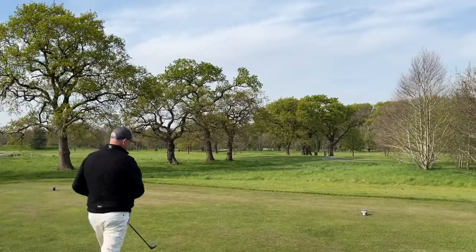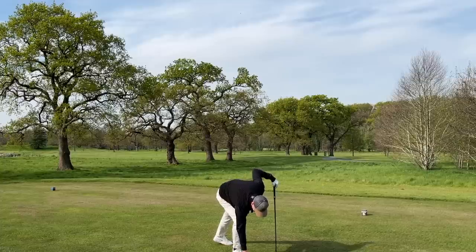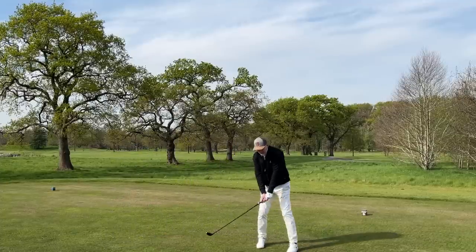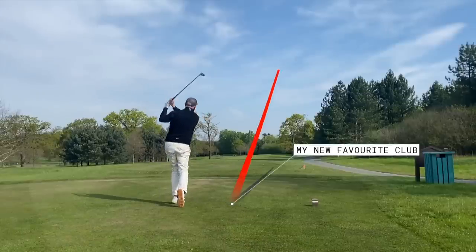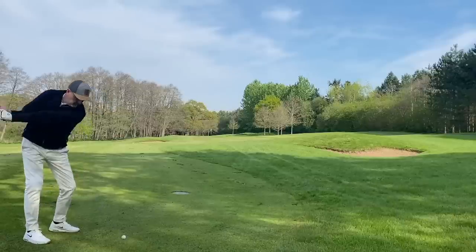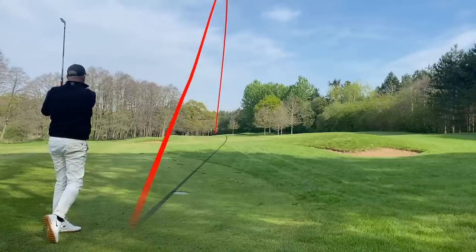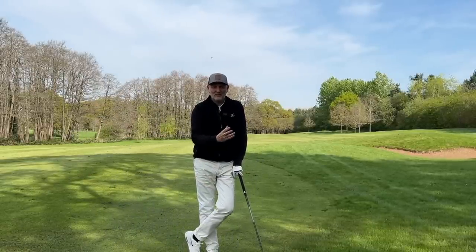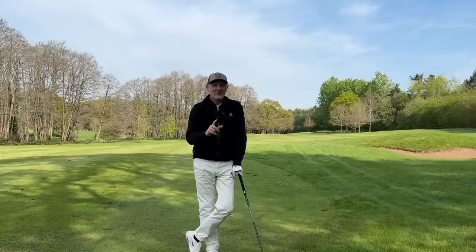The question in this video to be answered is quite a simple one: have I found another favorite golf club of 2022? I just might well have done. When you're testing clubs virtually every other day, it's very easy to be excited by something new that comes along, but this product I'm referring to today is without doubt potentially another favorite golf club of mine released in 2022.